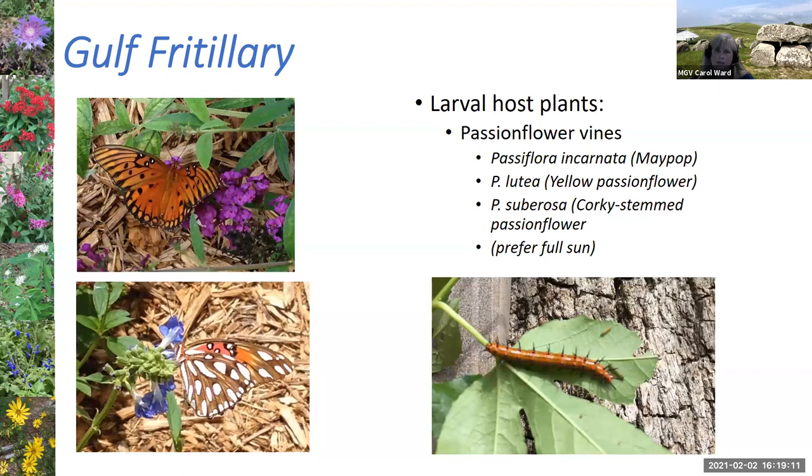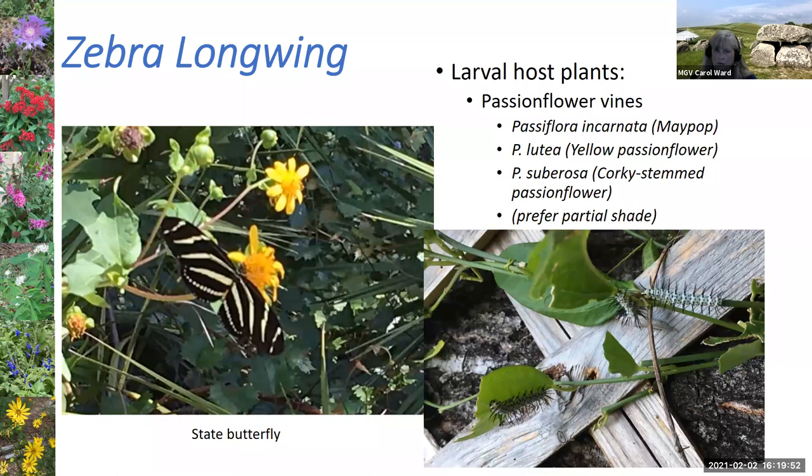The gulf fritillary caterpillar is here feeding on one of my passionflower vines — I have the corky stem passionflower in my yard, but there are a number of different native passionflowers: the maypop, yellow passionflower, and corky stemmed. This is an interesting plant because it's a host plant for the gulf fritillary when grown in full sun. However, you can also grow this plant in the shade — and in the shade, it becomes the host plant for the zebra longwing instead. So one plant in different locations can support two different butterflies.